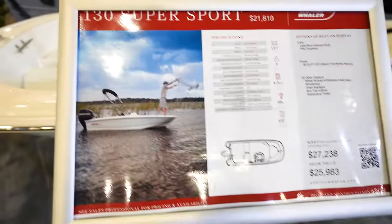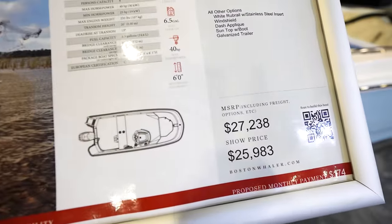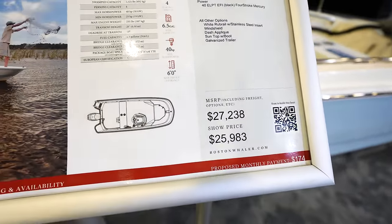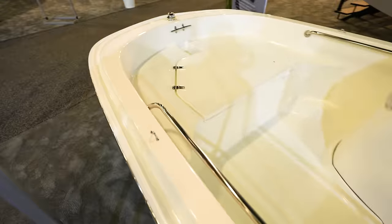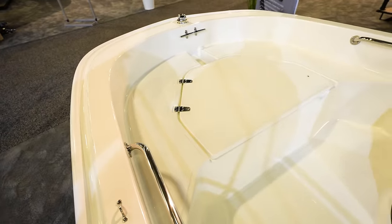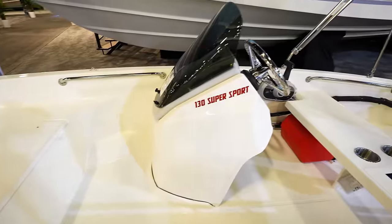Looking at the 130 Super Sport — this thing's going to run you $27,000, or almost $26,000 here at the show. It's a 13-footer. Got a nice storage compartment up there in the front — console is sport style with a little windshield.